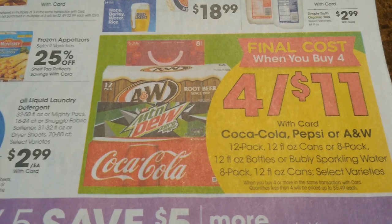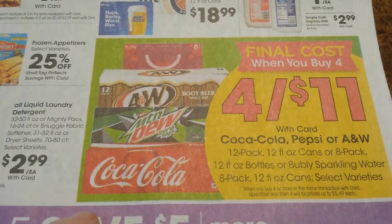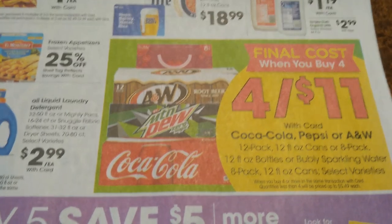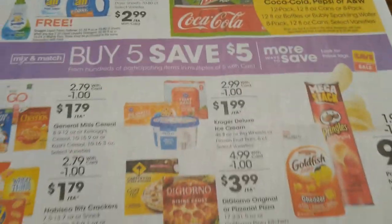Buy four canned sodas — Coca-Cola, Pepsi, and A&W — and it's four for $11. Pretty good. My favorite is when it's four for $10, but that's not a bad price either.